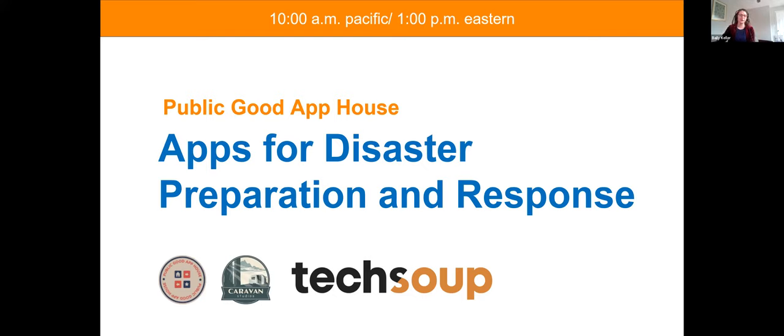My name is Bailey Keller, I'm with TechSoup and I'm located in Boston, Massachusetts. We've got Yvonne in New York, Caroline in Texas, Karen from Georgia. Okay, so the chat seems to be working pretty well. I'll just give it one more minute because I still see folks joining.